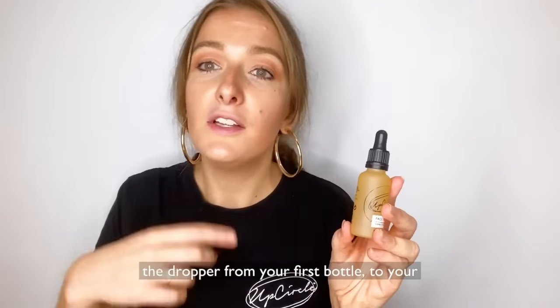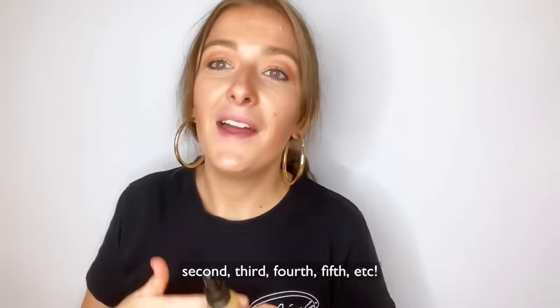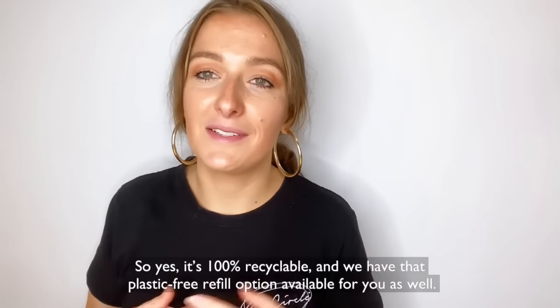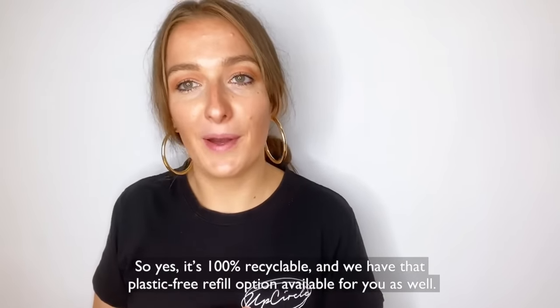Simply by keeping and swapping over the dropper from your first bottle to your second, third, fourth, fifth, and so on. So it's 100% recyclable and we have that plastic free refill option available for you as well.